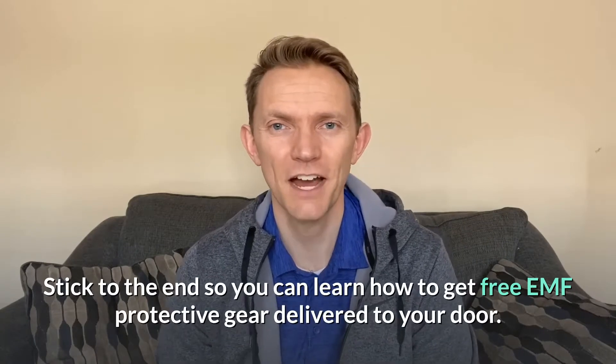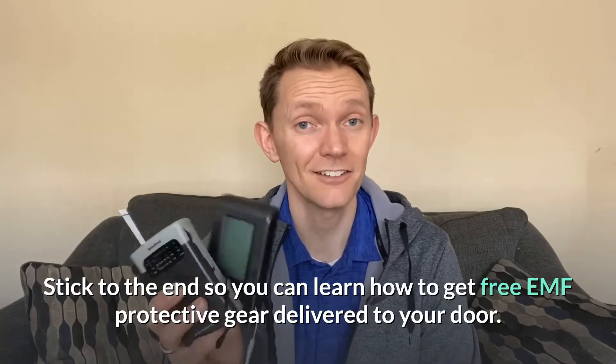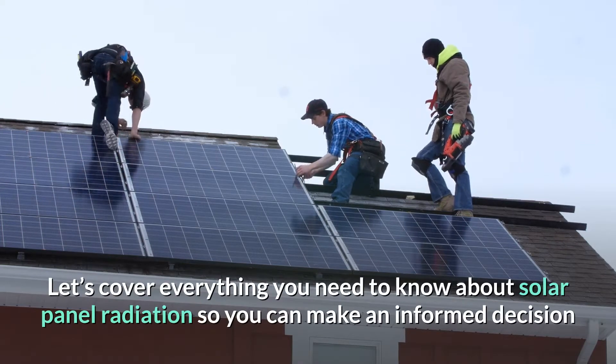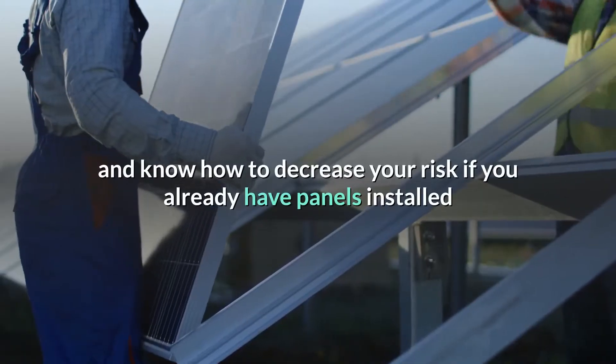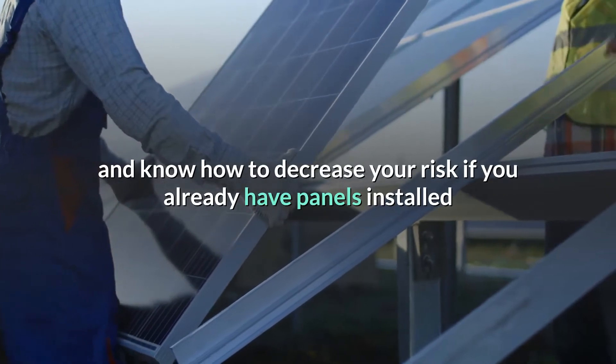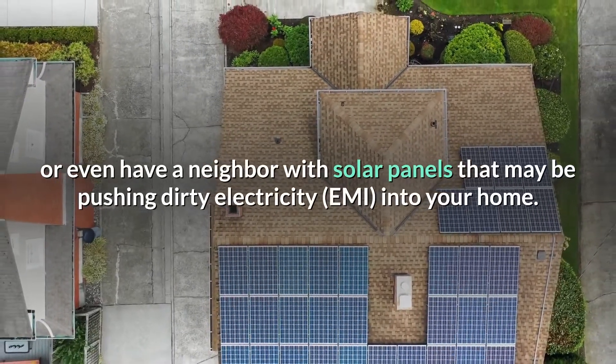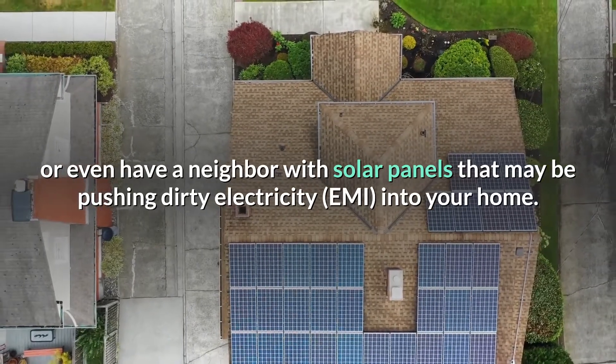Stick to the end so you can learn how to get free EMF protective gear delivered to your door. Let's cover everything you need to know about solar panel radiation so you can make an informed decision and know how to decrease your risk if you already have panels installed, or even have a neighbor with solar panels that may be pushing dirty electricity or EMI into your home.